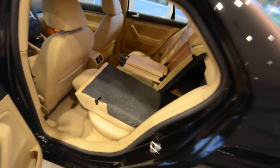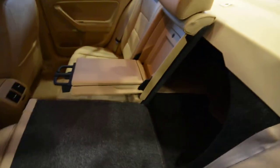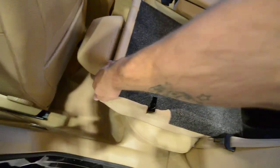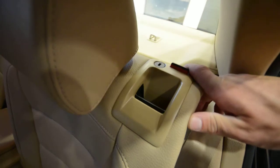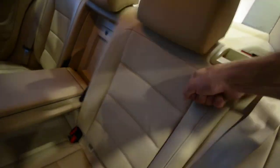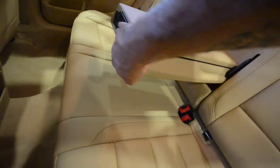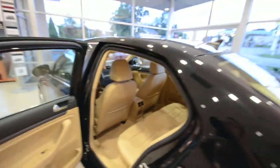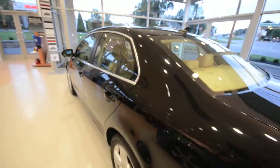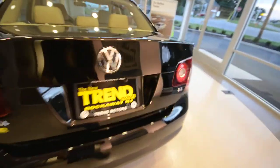Now we'll go ahead to the back. The seats fold 60/40, which maximizes cargo and passenger abilities. And then all access to the trunk is going to be lockable — you can see the little lock cylinder right up there. It enables you to valet the car; you get a valet key with it.